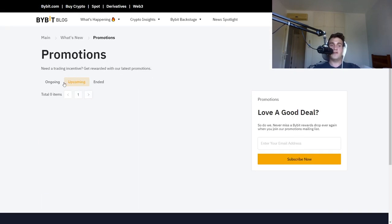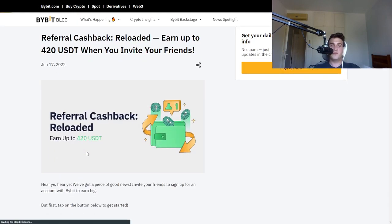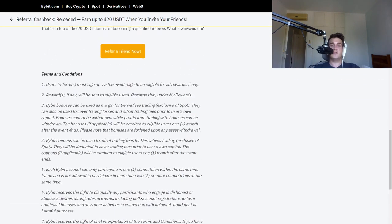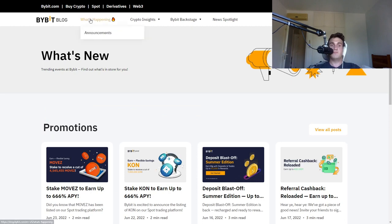Right now they're offering a referral cashback for people inviting new friends — up to $240 cashback. That's what's really awesome. They're doing all sorts of promotions you guys are missing out on. Bybit has a lot of these promo codes and bonuses — $3,000 bonuses that nobody talks about.